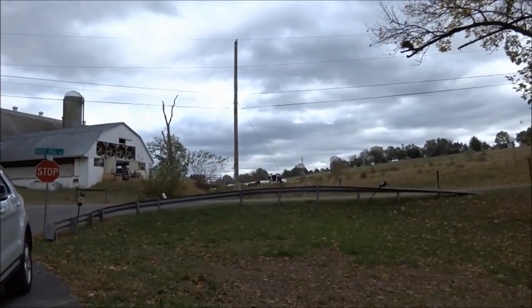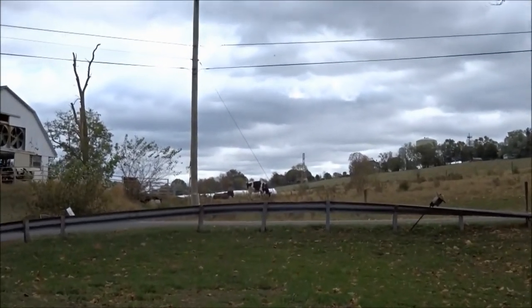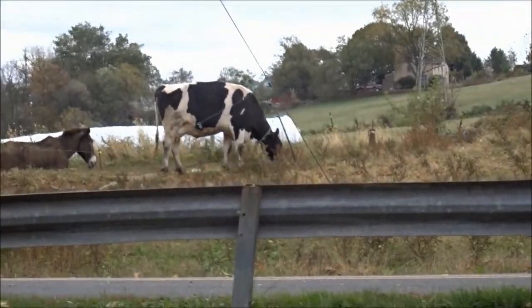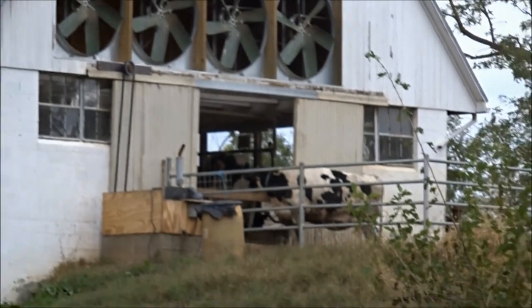We have some cows! Zoom in. We have some cows — there's more up there.